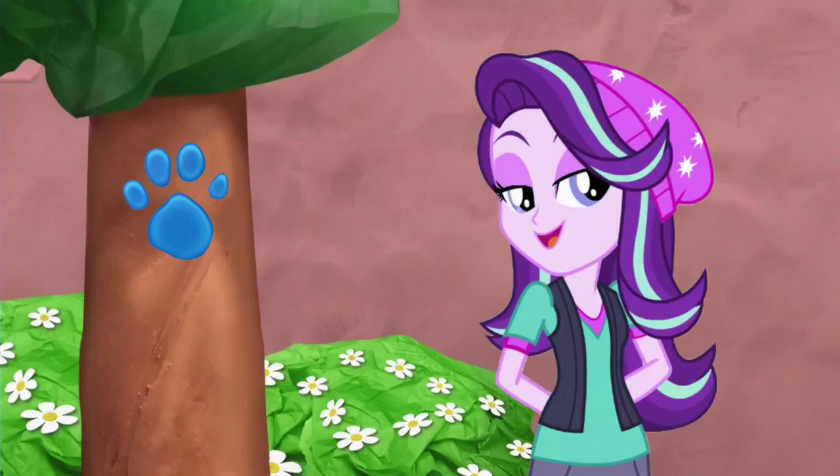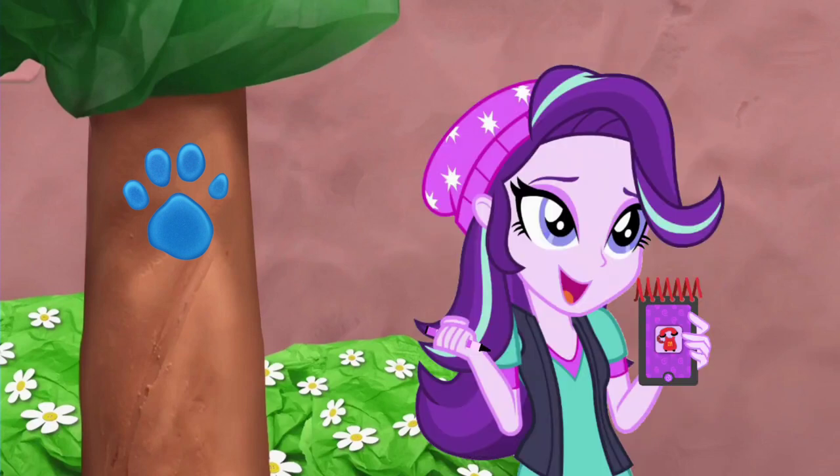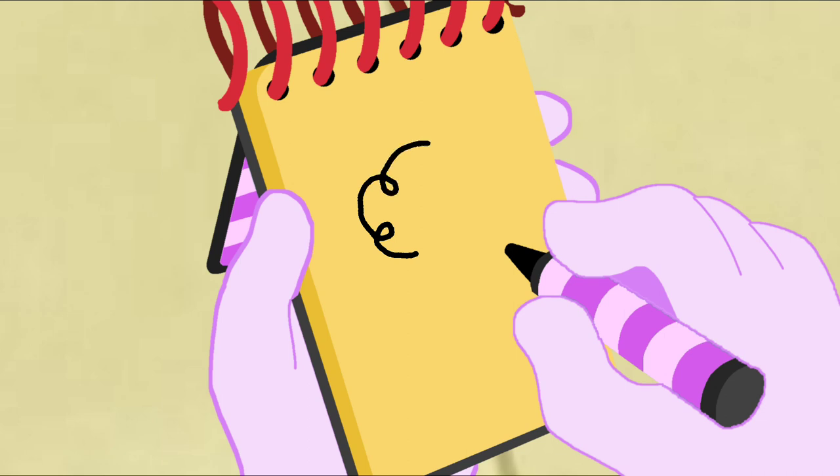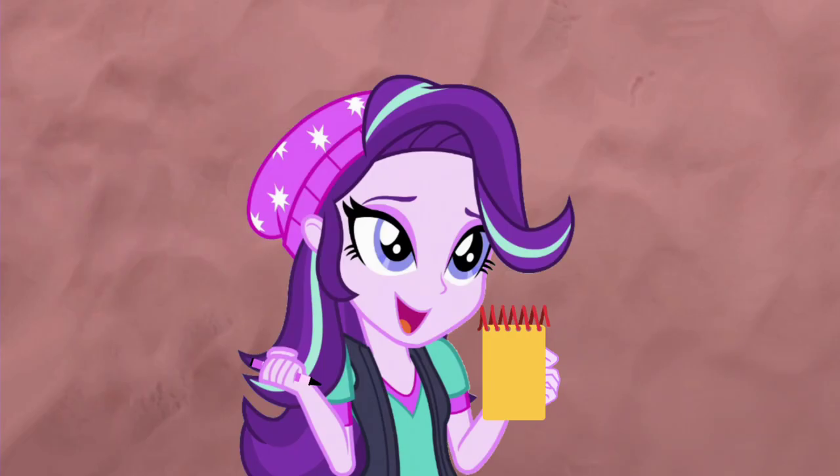You know what we need? Our handy dandy notebook! So, a tree. To draw a tree, we make a round leafy top and three lines for the trunk. There — a tree!